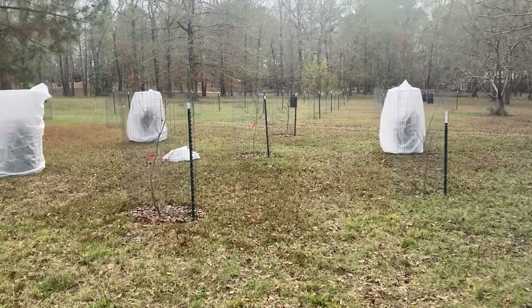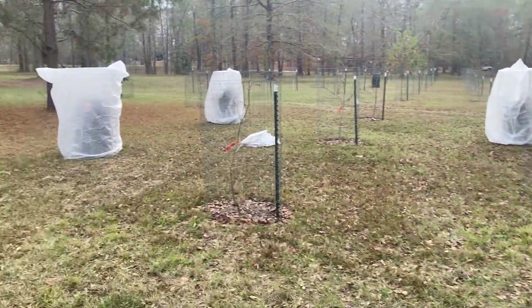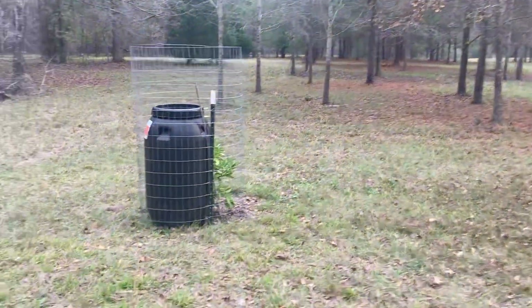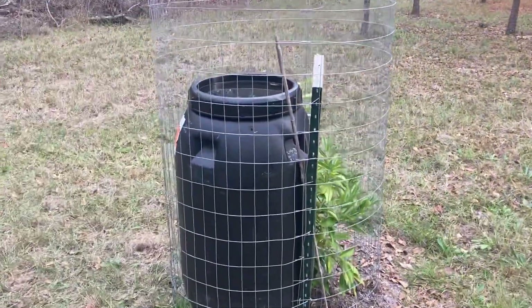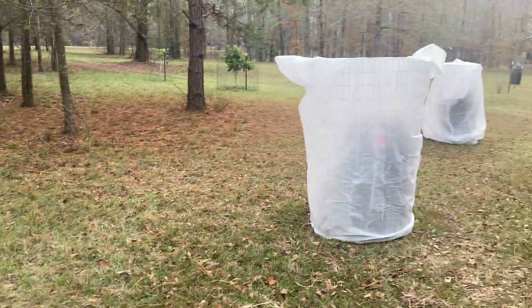We just had our first freeze last night, got down to 26 degrees. I'm out here taking off the frost cloths. I did what Millennial Gardener said to do — get the pickle barrels, fill them up full of water, and then put the cloth on to trap in the heat.